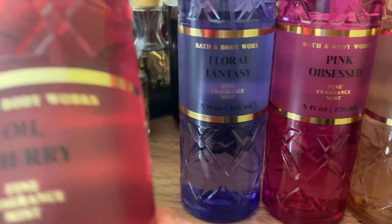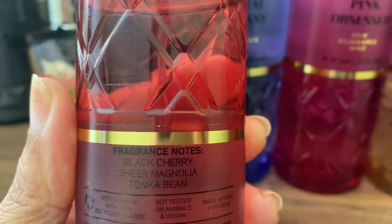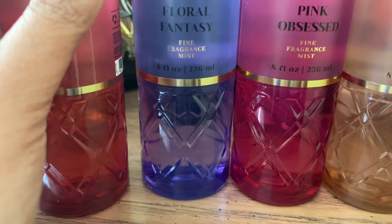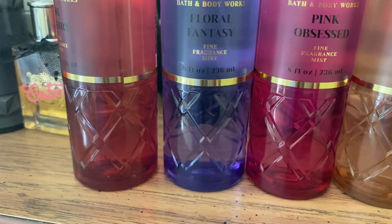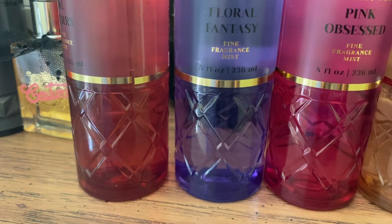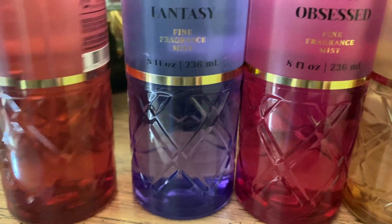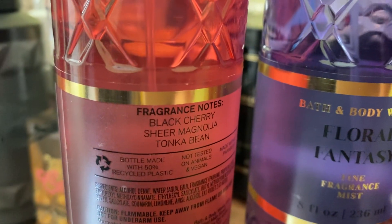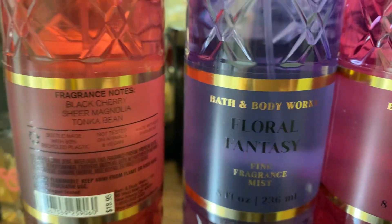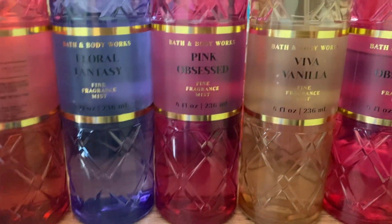Anyway, Oh Cherry's notes are black cherry, sheer magnolia, and tonka bean. This is more than just cherry — it's a perfumey cherry, not a gourmand cherry, because of the floral note magnolia. I love magnolia in my perfumes and fine fragrance mists. The tonka bean makes this so good.